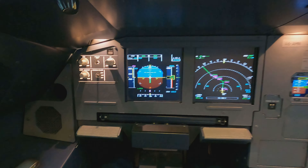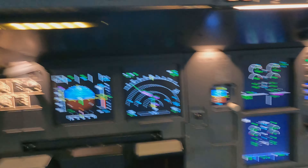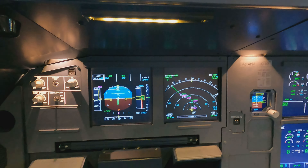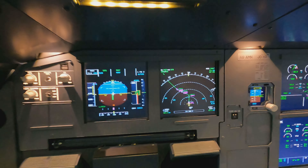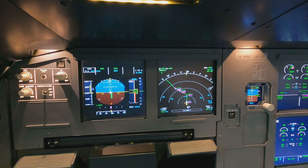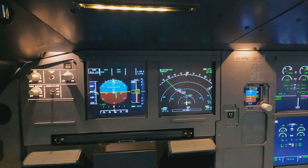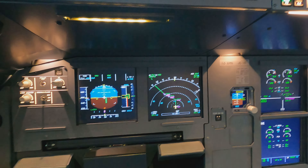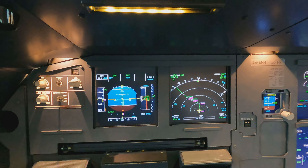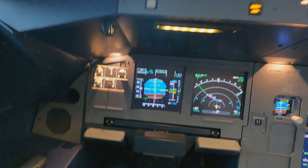Parking brake off. Advancing thrust levers to 50%, both engines spooling up together, then FLEX — two clicks in. FLEX 68, SRS runway, auto thrust blue. Tracking the centerline, pilot monitoring confirms takeoff thrust is set. 100 knots — checked. Continuing to keep the aircraft straight and level down the runway.